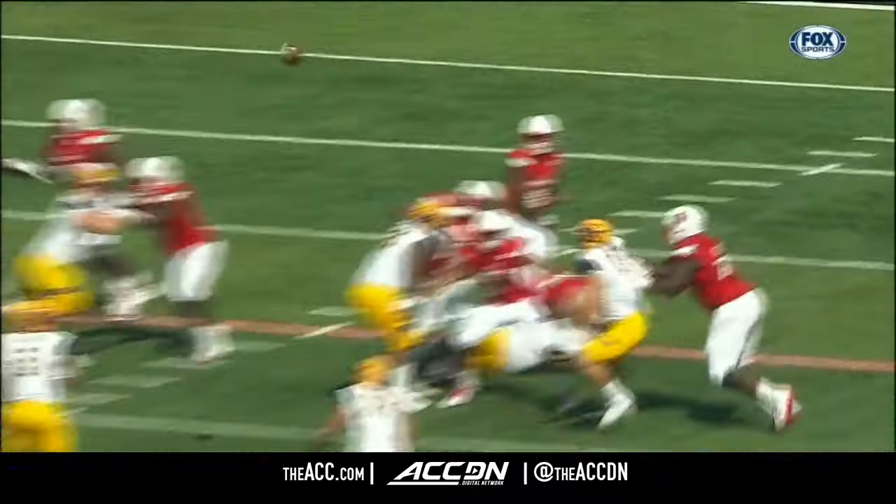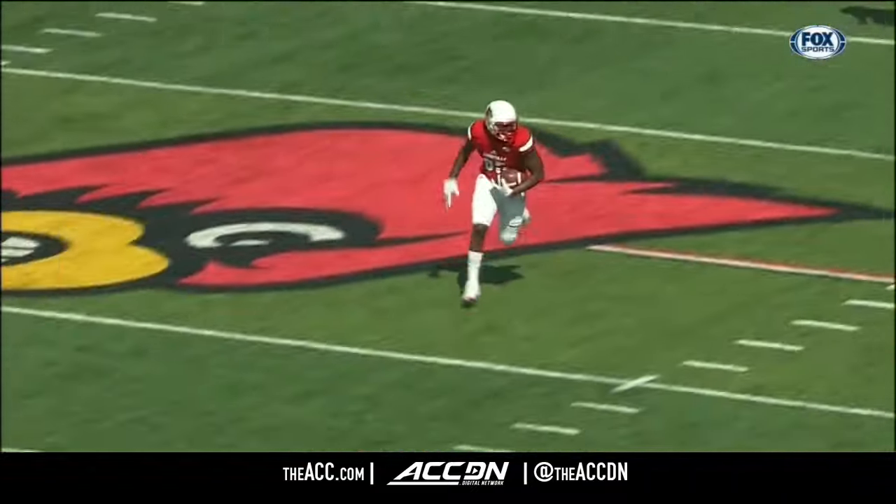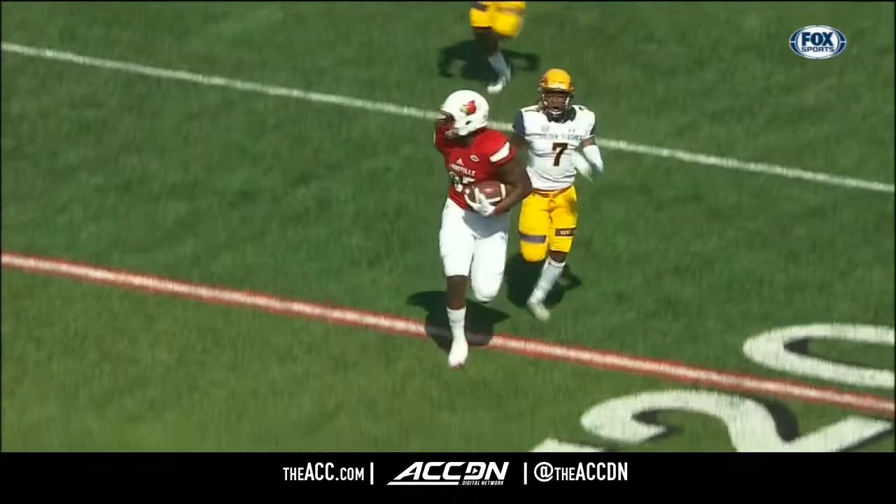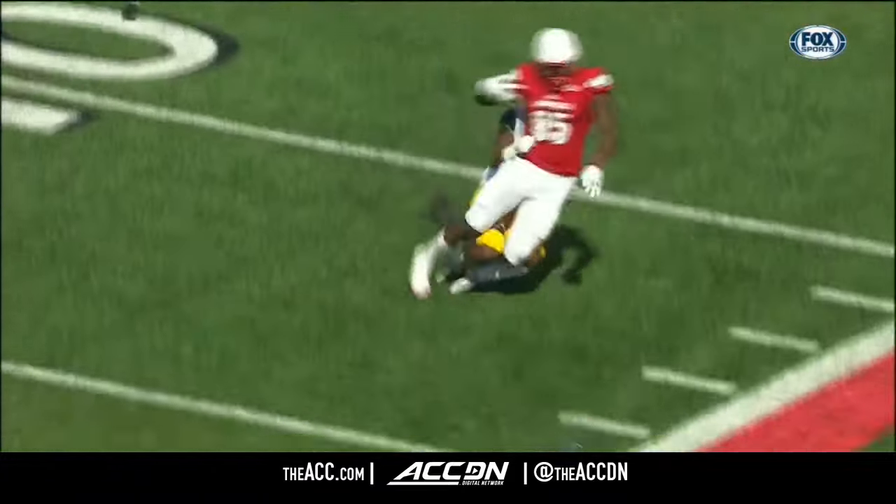They could have used this early on last weekend against the Tigers at Clemson. The first four passes were incomplete for Jackson, and a slow start to the defensive side of the ball.